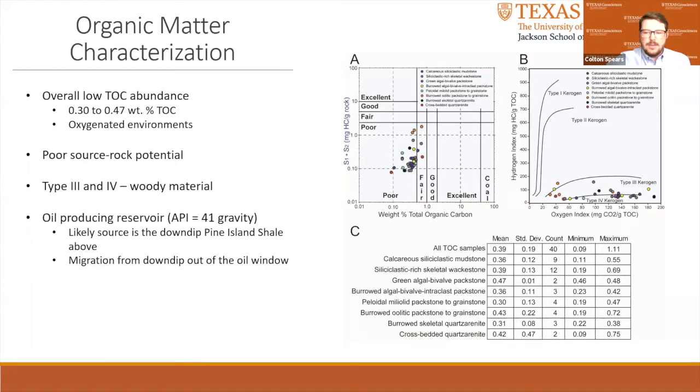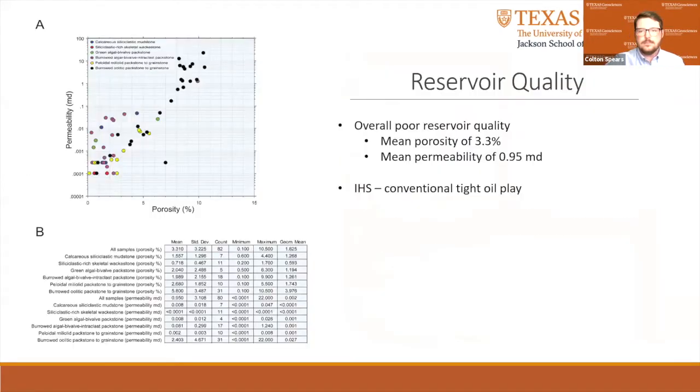The Pettit Limestone in the Wright Mountain Field is an oil producing reservoir with light oil, an API of 41 gravity. Its likely source of oil is the Pine Island Shale above, which is a known source rock. However, it must have migrated from down-dip, where the Pine Island Shale had entered the oil window. 80 samples were plotted to show the relationship between porosity and permeability. There is a good correlation between porosity and permeability. Overall, the Pettit Limestone section has a poor reservoir quality with a mean porosity of 3.3% and a mean permeability of 0.95 millidarcy. The IHS Market Energy database lists the Wright Mountain Field as a conventional tight oil play. The oil has a high API gravity of 41, making it a light crude, which aided production from a tight reservoir.